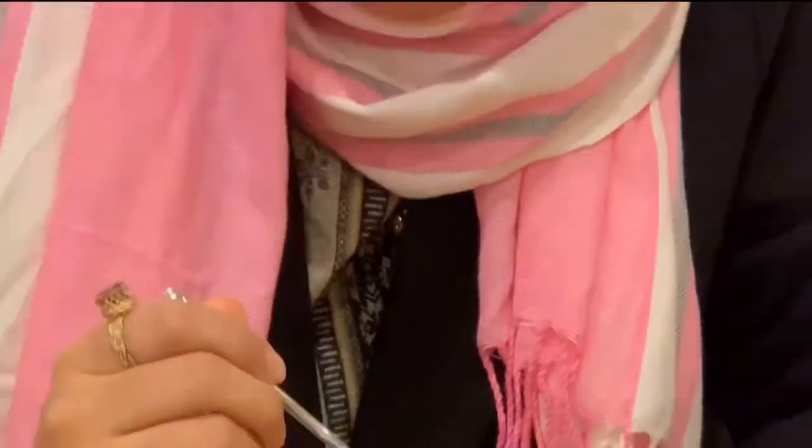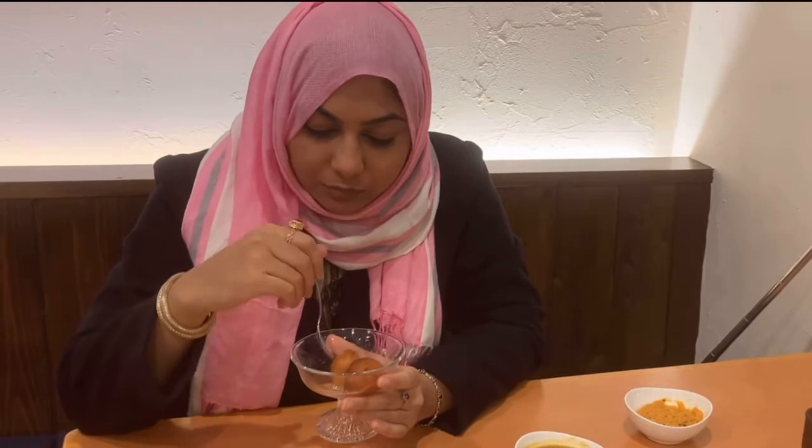It's time to taste my favorite sweet dish which is gulab jamun. Let's try. It's really hot. It is nice — soft, not so hard. The sweetness of gulab jamun is not too much, so it's good to have gulab jamun over here. It's not exactly what is served in Pakistan or other countries, but it's a good thing to have when you don't have anything like this in this country.